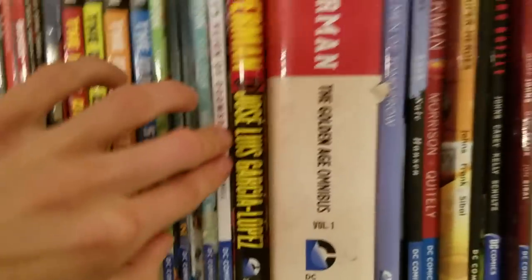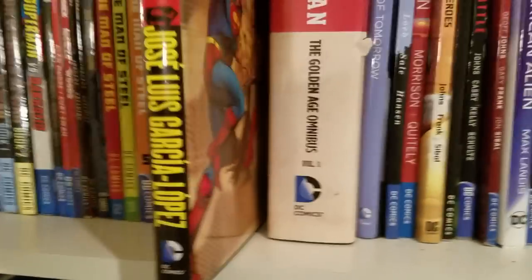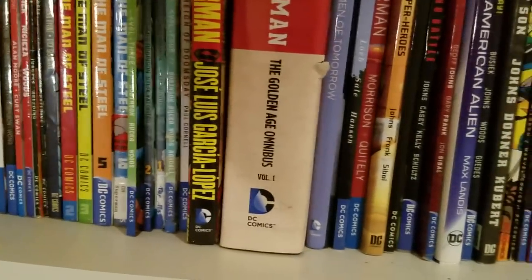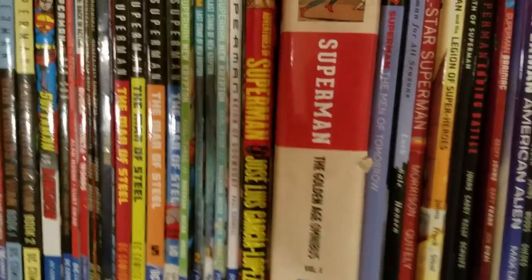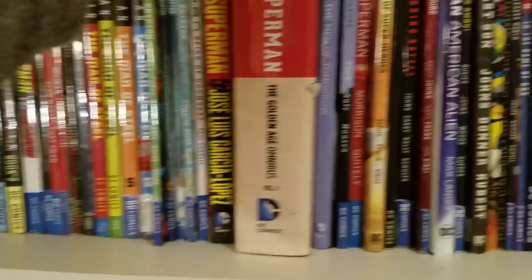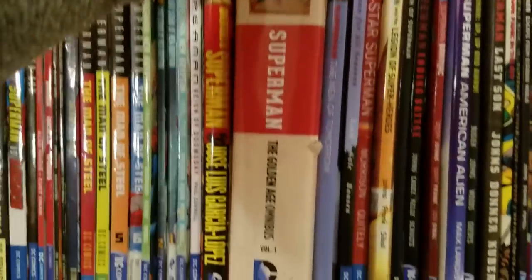We got Superman: Reign of Doomsday, which is just okay. The Jose Luis Garcia-Lopez collection — the stories in this, some are good, some are eh, but the art is fantastic and amazing. Classic Superman. Then we got Superman: The Golden Age Omnibus Volume 1, which is where it all started for Superman — THE classic Superman, this is where he began.